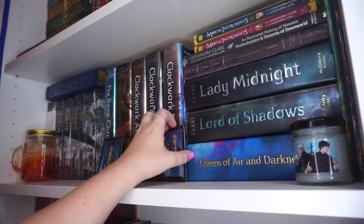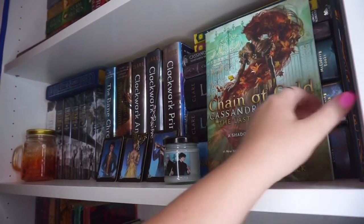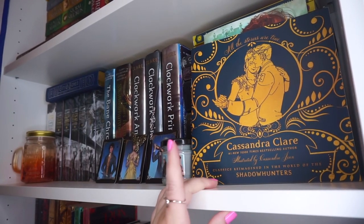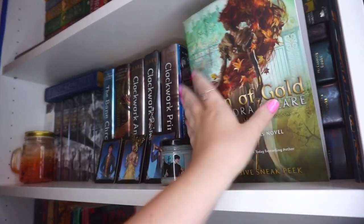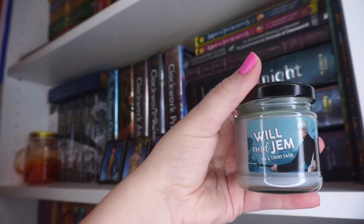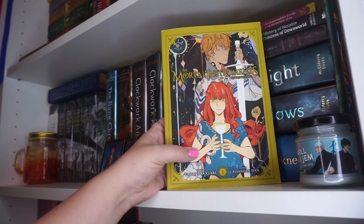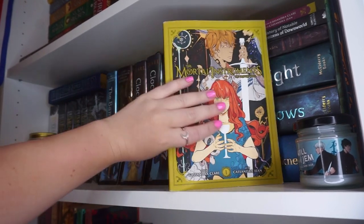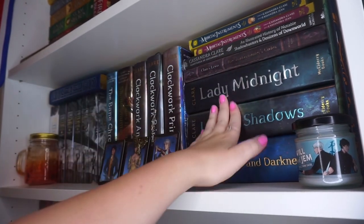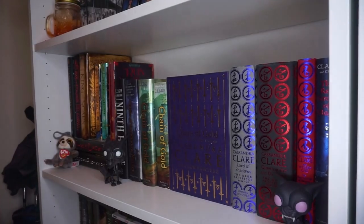Over here, I have a Chain of Gold sampler as well as the Cassandra Clare Classics Reimagined in the World of Shadowhunters book, which was a pre-order benefit for Queen of Air and Darkness. And this is a Will and Jem candle that I got in a box and it actually smells really good. Here we have the two Shadowhunters graphic novels, which I adore - graphic novelizations are so fun. Those two companion books, the Shadowhunters series and the Dark Artifices, are a series in the Shadowhunters world that I absolutely adore.